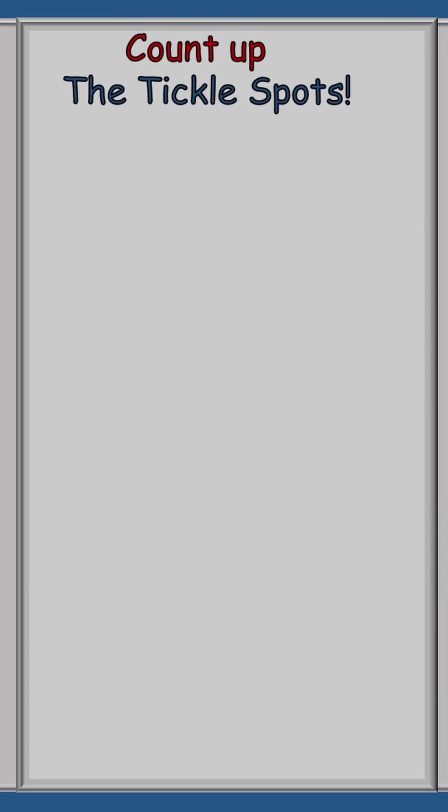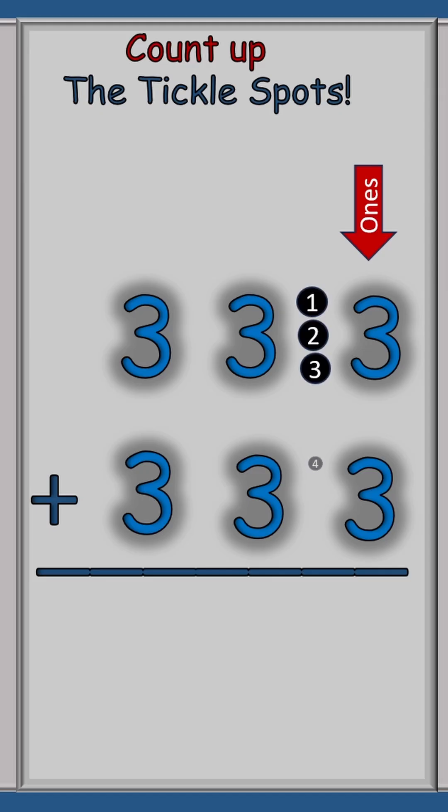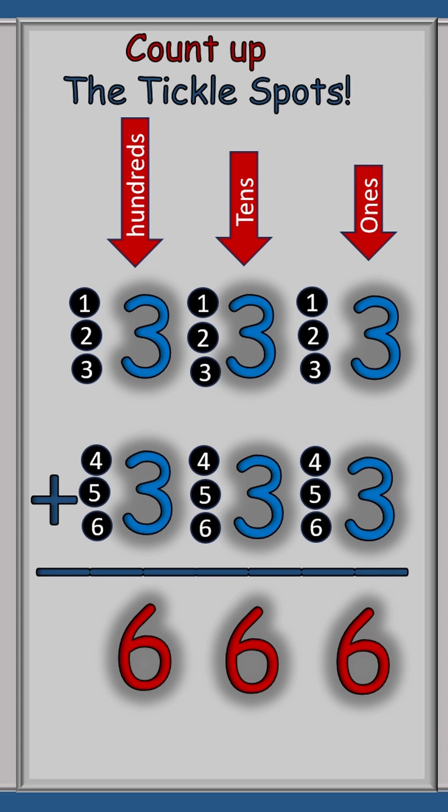Let's give Baby 3B a rest and just use numerals. 333 plus 333, like the problem we just did. We're going to start in the ones row and add up the tickle spots of three plus three, which is of course six. You can count the tickle spots in the tens row — one, two, three, four, five, six — and get the same answer. Or in the hundreds row — one, two, three, four, five, six — and we get six there as well. So our answer again for 333 plus 333 equals 666.